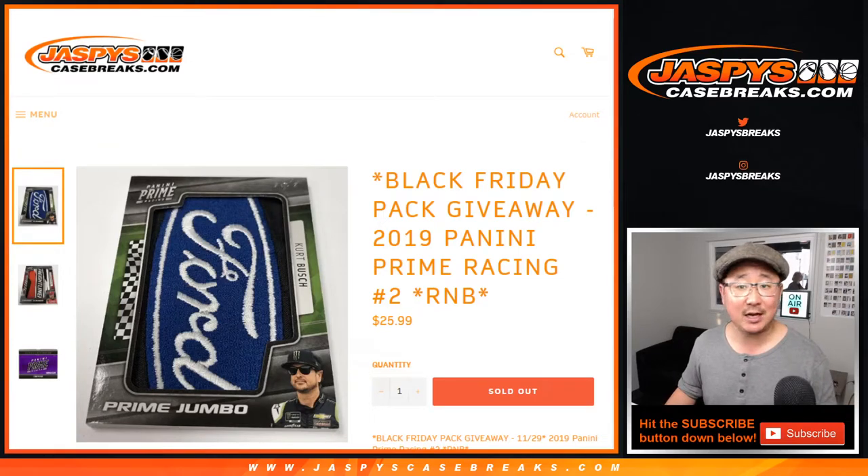Hi everyone, Joe for Jaspi's CaseBreaks.com coming at you with a one-box random number block break of 2019 Panini Prime Racing. This is break number two.